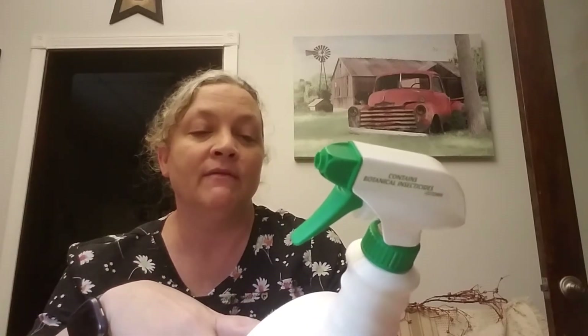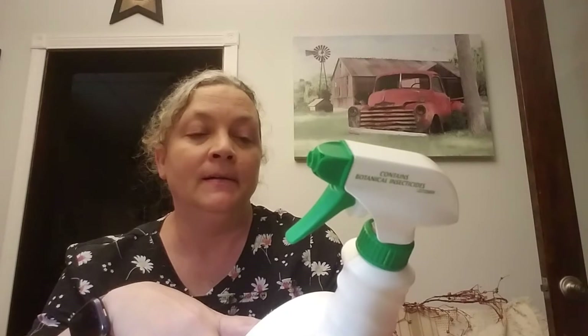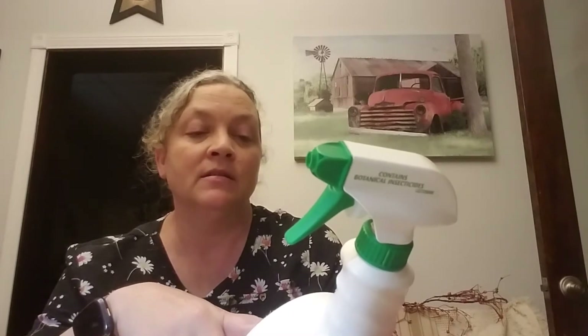It says it kills mites, whiteflies, and all accessible stages of the listed insects and eggs. You can use it on flowers, fruits, vegetables, and roses, and it's fast acting. It says it can be used up to and including the day of harvest, which is interesting.